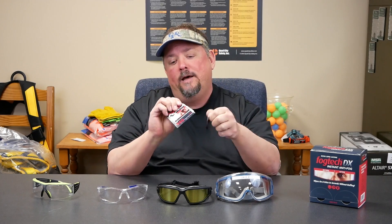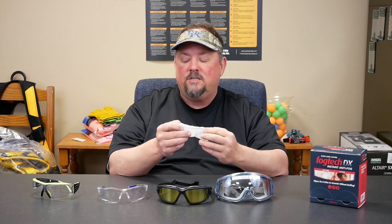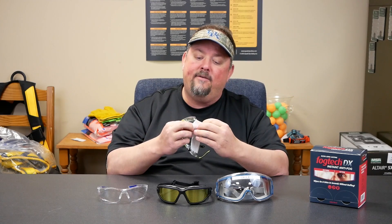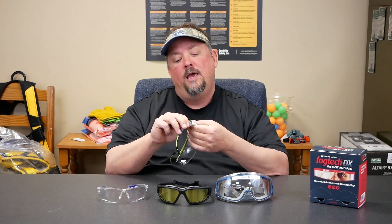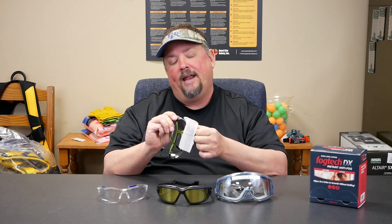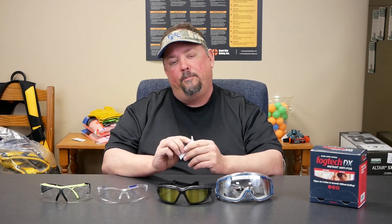So all anti-fog is not created the same. There are also little towelettes out there where, just like cleaning the glasses, you can take a product that does not have anti-fog built into it and apply a compound while cleaning the glass that gives it anti-fog capabilities. Fogging glasses is a situation we can help with — reach out and let us help you.